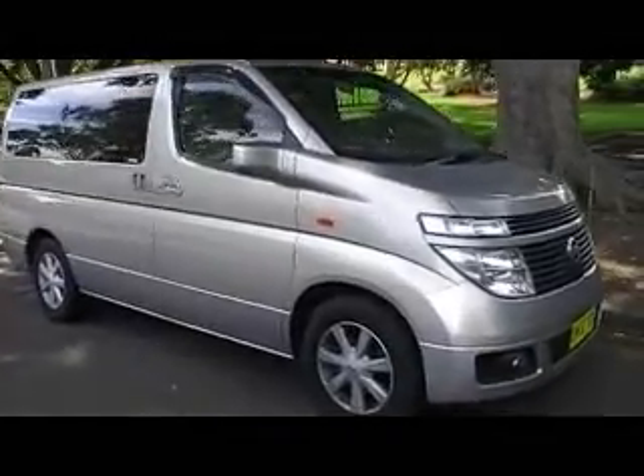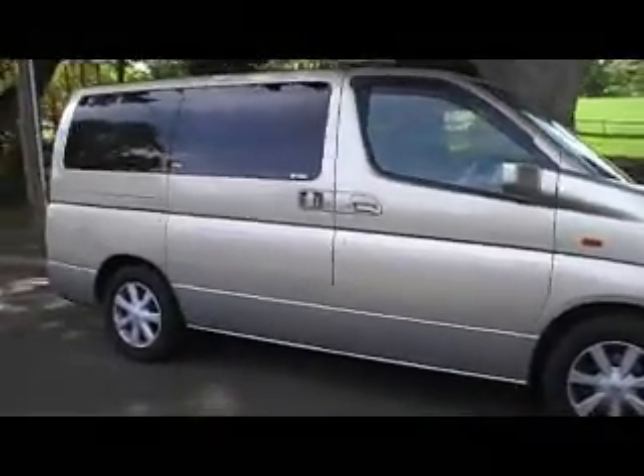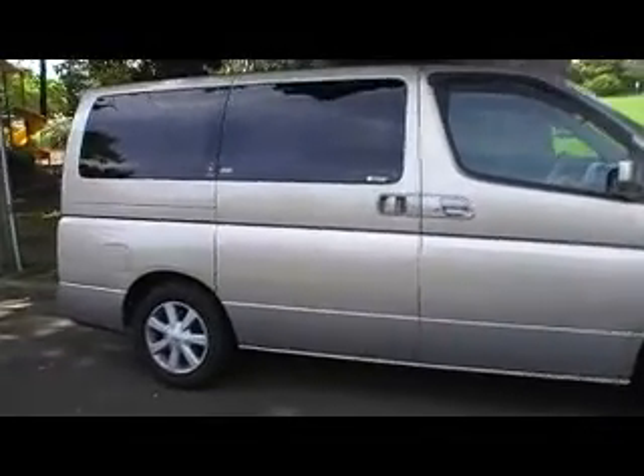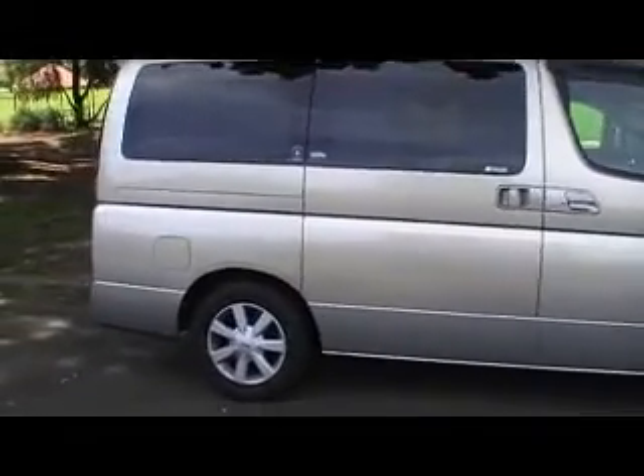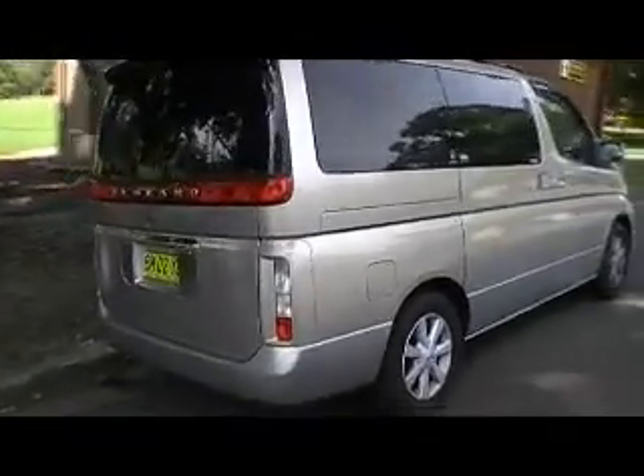If you've got a large family and want to move people you won't get any better than this. The vehicle comes with an electric side door which is controlled from the door or from the driver's compartment. Walking around the vehicle, as you can see the body is perfectly straight and the paintwork is impeccable.